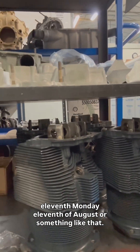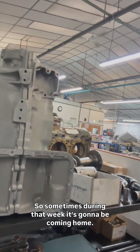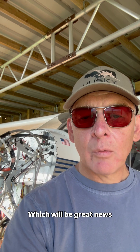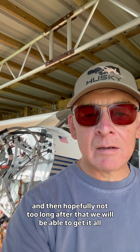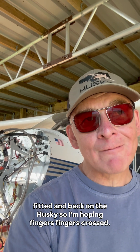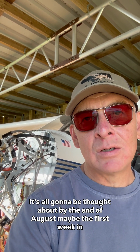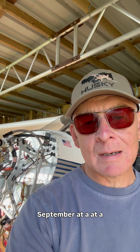We're hoping it's going to be around the week commencing Monday the 11th of August, so sometime during that week it's going to be coming home, which will be great news. Then hopefully not too long after that, we'll be able to get it all fitted and back on the Husky. Fingers crossed it's all going to be sorted by the end of August, maybe the first week in September at a push.